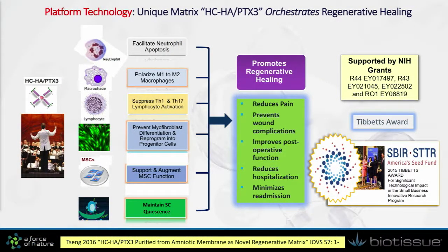Through the support of NIH research grants over the last 12 to 15 years, we have been able to identify the molecular candidates in this tissue, which we call HCH and PTH3. We believe this unique matrix molecule is placed at center stage to orchestrate a number of desirable therapeutic actions targeting many cell types, ranging from anti-inflammation and anti-scarring to promoting stem cell behavior. This accomplishment allowed us to receive the Tibbetts Award from NIH and the Small Business Administration in 2015.